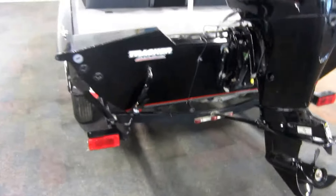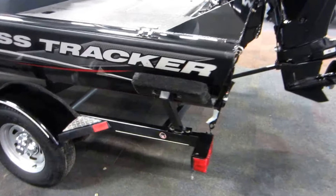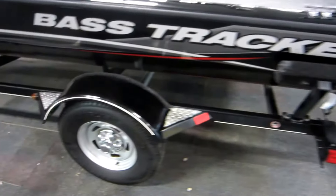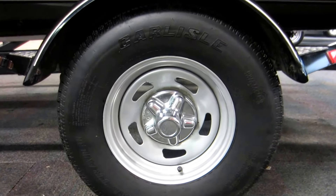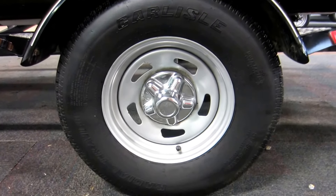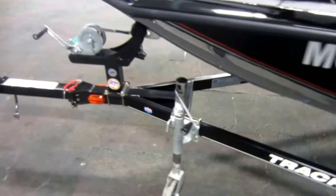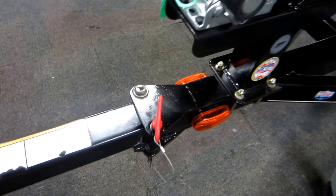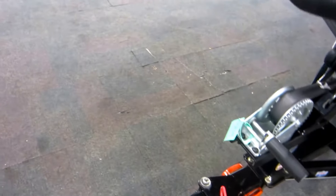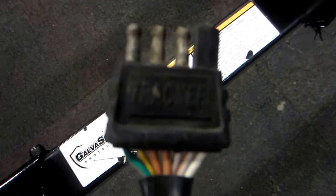Also included with this boat is a Trailstar bunk trailer with side centering bunks, diamond plate fenders with steps, 13 inch wheels, easy lube hubs, swivel jack, breakaway tongue, 2 inch coupler, and a 4 way light plug.